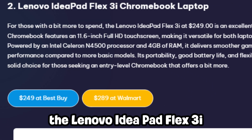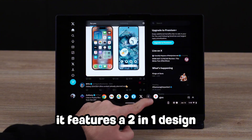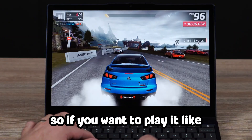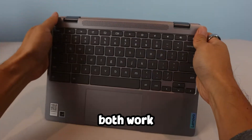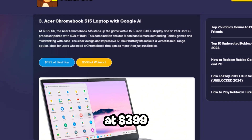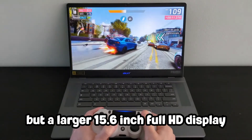If you've got a slightly bigger budget, the Lenovo IdeaPad Flex 3i at $249 is a great step up. It features a two-in-one design with an 11.6-inch full HD touchscreen, perfect for switching between laptop and tablet modes — so whether you want to play it like a laptop or like an iPad, both work. It's portable, offers good battery life, and is a great low-range choice for Roblox players wanting a little bit more for the price.